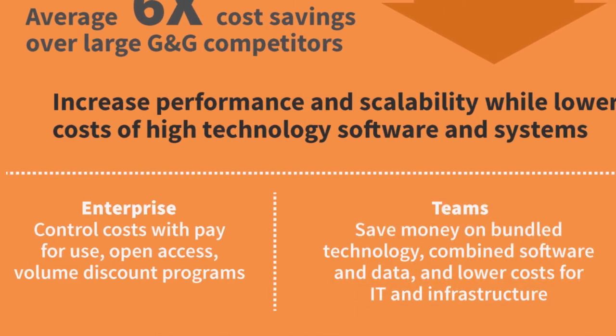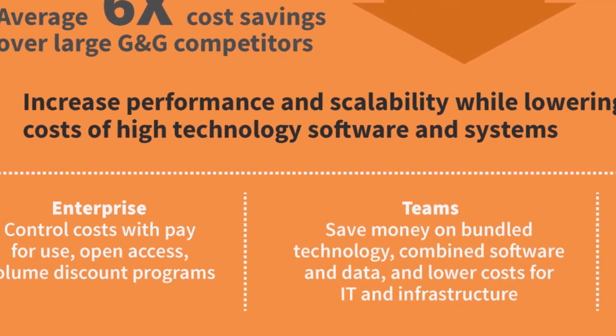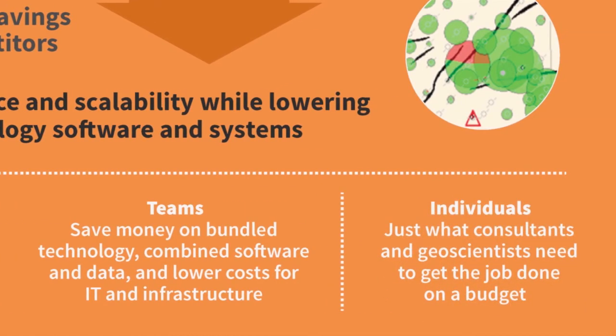Asset teams save money with technology bundles. Packages are even available for individuals and consultants that need to get the job done on a budget.